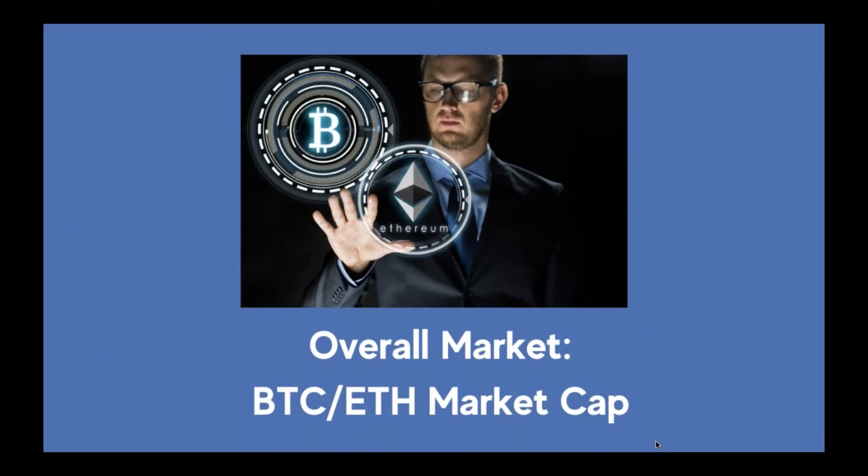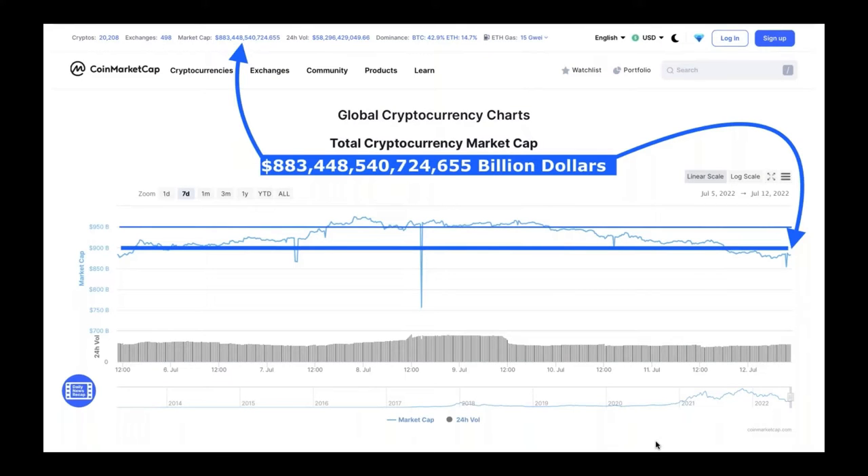Now we're going to check the overall market — Bitcoin and Ethereum market caps. The total cryptocurrency market cap this morning is $883 billion, on a seven-day chart. You can see it dipped down almost to $750 billion, but as soon as it went down, it went straight back up. That's something to take note of — if you have stop losses, movements like that could take you out of your positions. That's one of the risks when we do use stop losses on our assets.